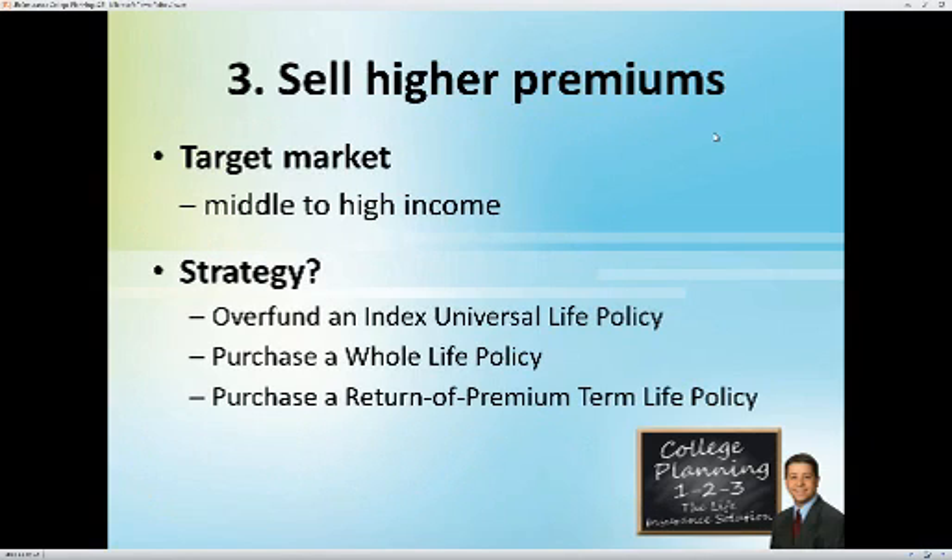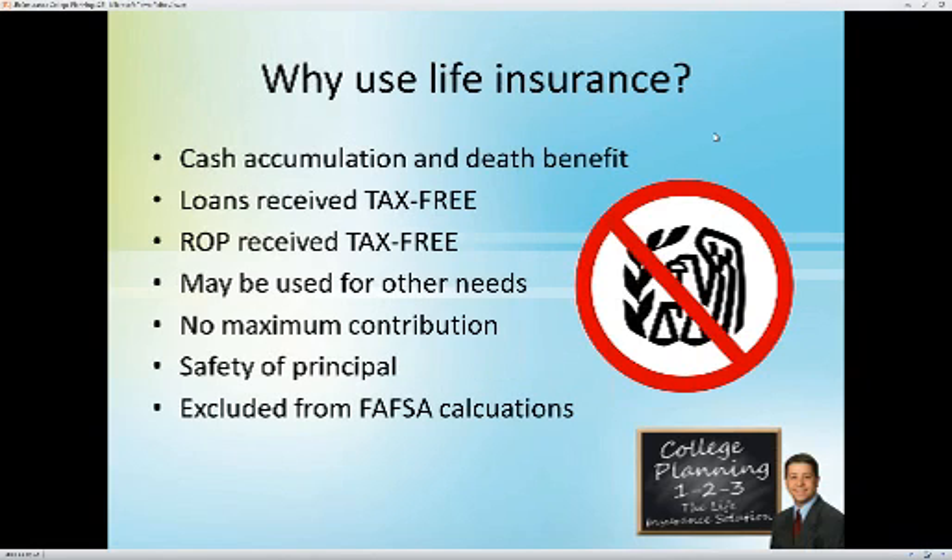Let's talk about a way to sell higher premium policies. The target market for this niche is your middle- to higher-income individuals. The strategy we're going to look at would be overfunding an index life policy, purchasing a whole life policy, or purchasing a return-of-premium term life policy. There's no one best way — depending on your client, one of these three will work best in their particular situation. But let's start by looking at why we're even using life insurance to help fund college education. There are a lot of benefits a life insurance policy offers that clients really can't get anywhere else.